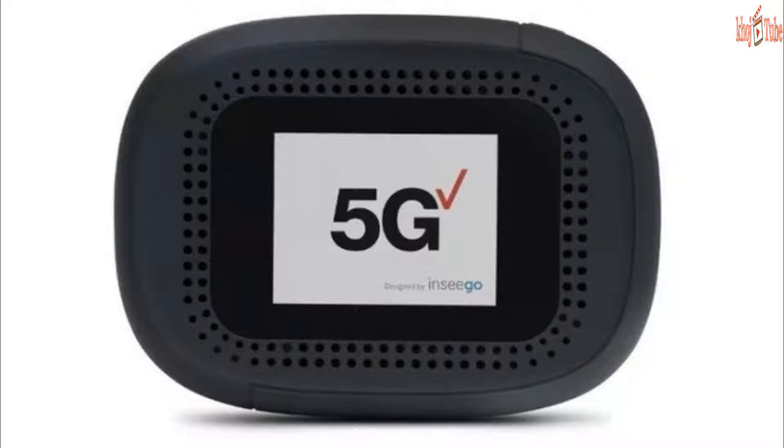the Jetpack MiFi 8800L, costs less than a third of that at $199.99. Verizon is offering a couple of approaches to make that price sting somewhat less, like a 2-year installment plan that breaks the cost into $27.08 per month, or a 2-year service contract that brings the cost down to $499.99.